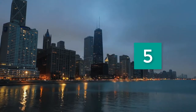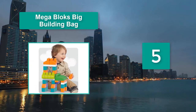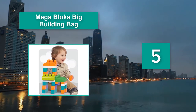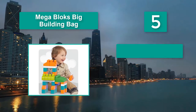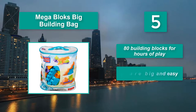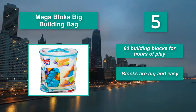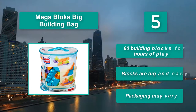Number 5: Mega Blocks Big Building Bag. These building blocks hold appeal for boys and girls from the age of 12 months and continue to do so well into childhood. Both BPA and PVC-free. Main features: 80 building blocks for hours of play. Blocks are big and easy. Packaging may vary.